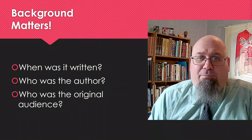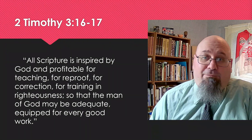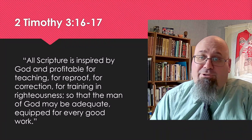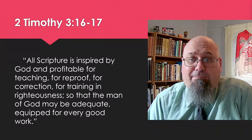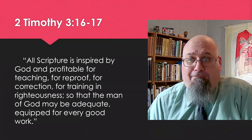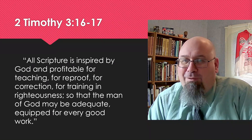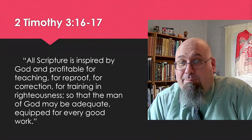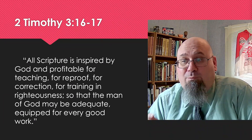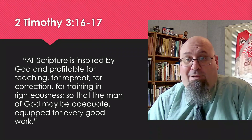2 Timothy chapter 3, verses 16 and 17 says: 'All Scripture is inspired by God and profitable for teaching, for reproof, for correction, for training in righteousness, so that the man of God may be adequate, equipped for every good work.' So we need all 66 books of the Bible. Every passage of Scripture is there for a reason. But it's helpful to know something about the people and the situations in which those words were first spoken, or else we might misunderstand how it applies to us.